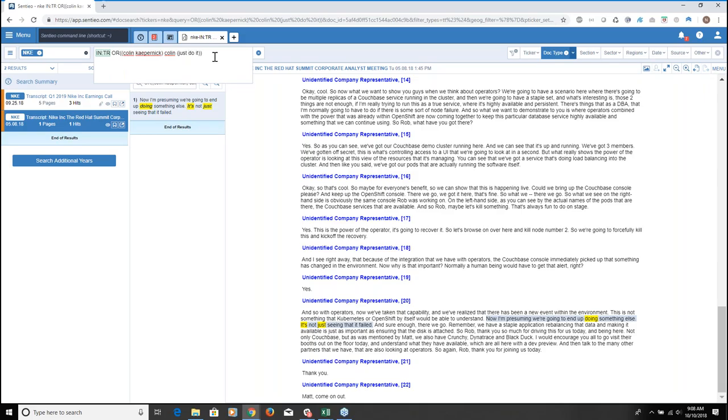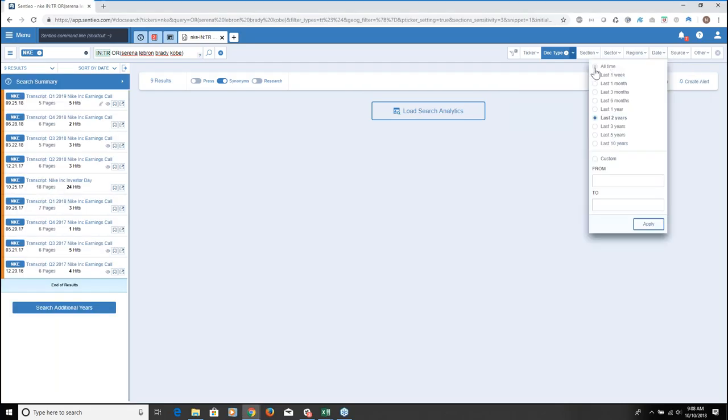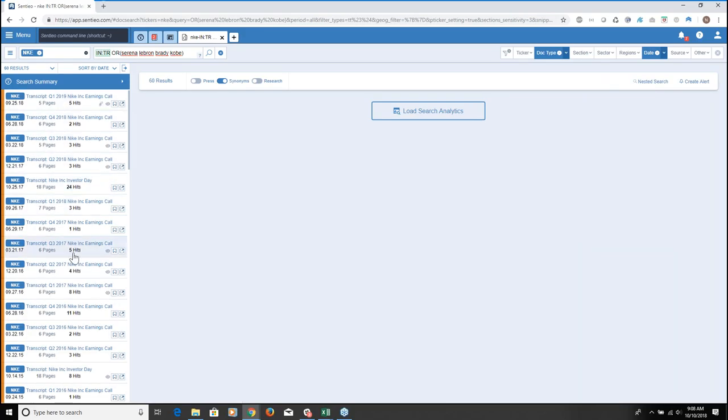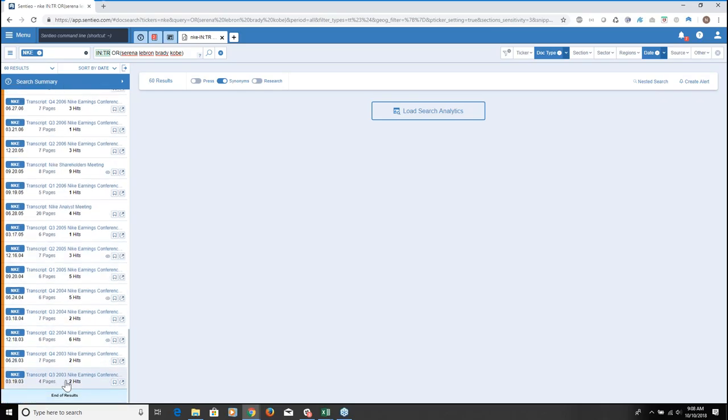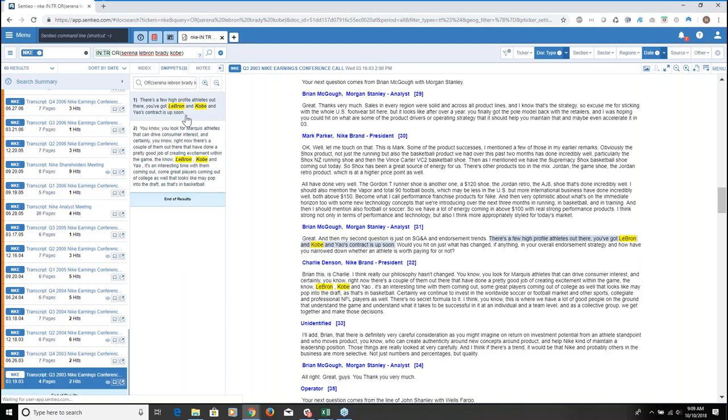I thought it would also be interesting to rebuild the search replacing 'Colin' with 'Serena,' 'LeBron,' 'Brady,' 'Kobe' — other famous athletes. How has Nike talked about these athletes in past transcripts, and how does that compare to what they're saying about Colin? I'll click date, go all time. We have a significant number of results over at least 15 years. Going back to March 2003, Nike was already talking about LeBron and Serena Williams, and LeBron and Kobe. So Colin Kaepernick doesn't have nearly as many historical references.